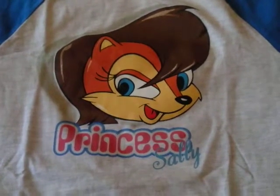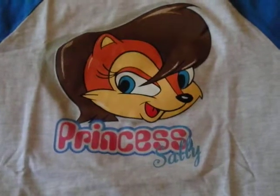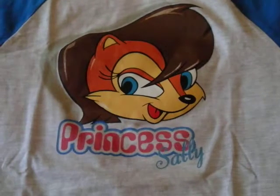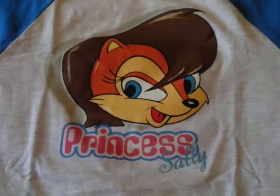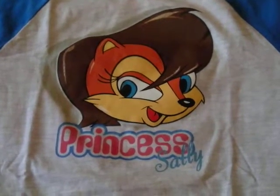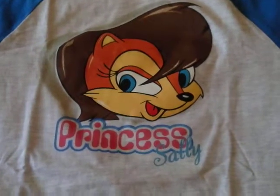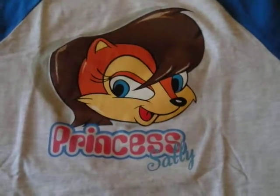In terms of rarity, I'm not entirely 100% sure on that because I don't really know how to answer that. This is the only one I've really seen, so I'm not really an expert on this sort of field, especially with Sega World Sydney merch.